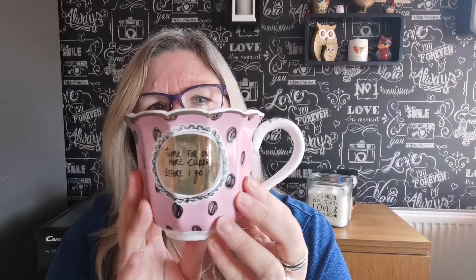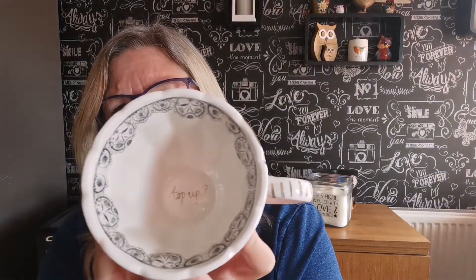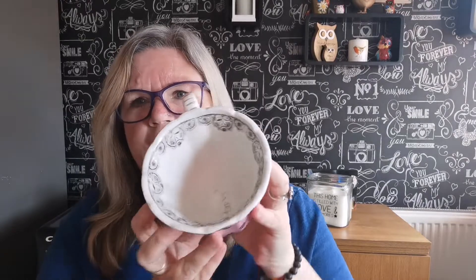This one reminds me of an Alice in Wonderland mug. Mark bought me that one — I think he's bought me most of them actually. At the bottom it says 'top up.' The shape of it — if I hold it like that, it's all curvy and unusual — that reminds me of Alice in Wonderland, like a teacup. You could put that on a fairground ride, you know those teacup fairground rides.